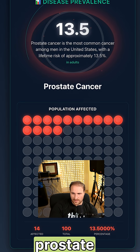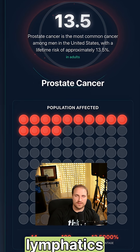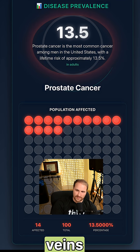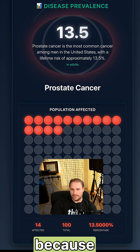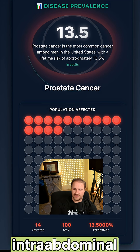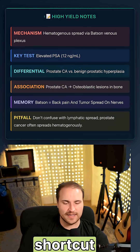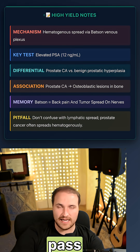To understand why prostate cancer spreads to the spine, you have to know how tumors travel. Some spread through the lymphatics or direct invasion, but prostate cancer uses the venous system — the Batson venous plexus. That connects the pelvic veins, like the prostatic venous plexus, to the vertebral veins. Because it's valveless, it allows retrograde flow during straining or increased intra-abdominal pressure. That's why spine metastasis is common in prostate cancer — the plexus acts as a shortcut from the pelvis to the spine without even having to pass through the lungs.